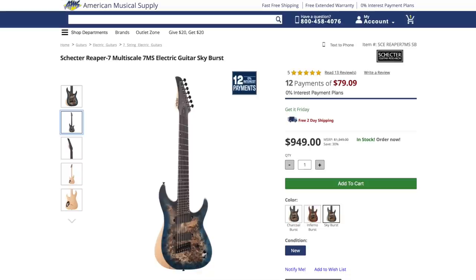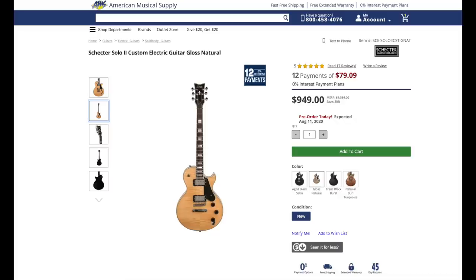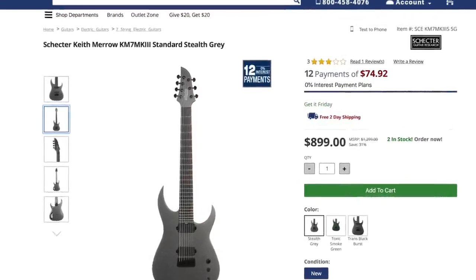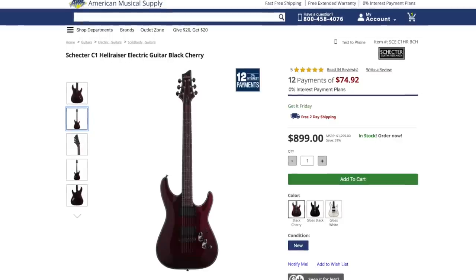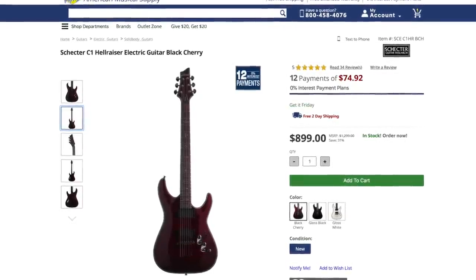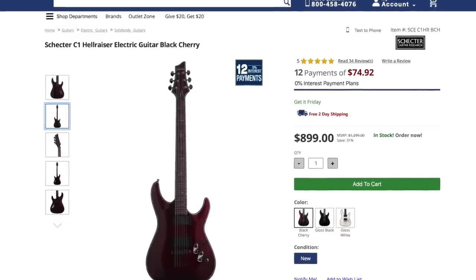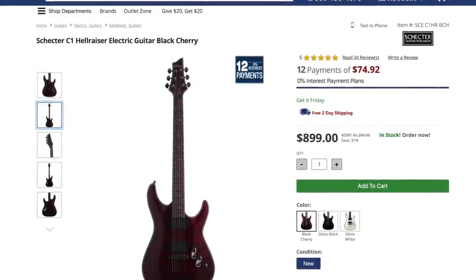Number two is Schecter Guitars — of course, one of my favorite brands. At this price point under $1,000, you're still talking Indonesia. I know a lot of you are going to say Korea — there are a few models made in Korea at this price point, but most in the $600 to $1,000 range are still in their Indonesian factory, and it's still very good stuff. A lot of offerings, especially in the left-handed section — a lot of left-handed guitars, a lot of cool stuff. I don't think I've ever talked up a brand as much as I've talked up Schecter. When you compare it to guitars that are two, three, or four times the price point, they always hold their own.